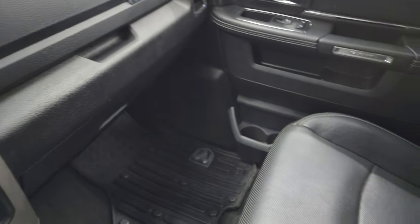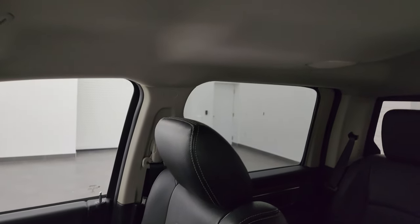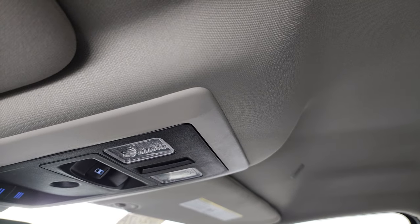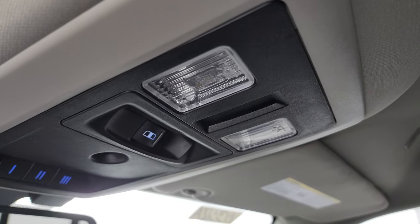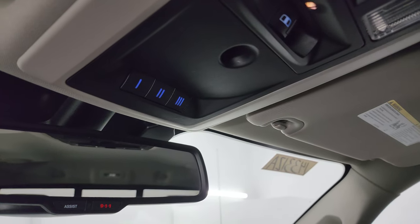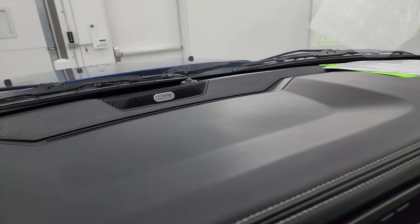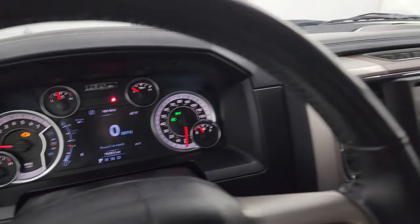Dual glove boxes on the passenger side. Floor mat and seat are in excellent condition. Smells very clean inside this truck — I don't think it's ever been smoked in. You get speakers in the ceiling as part of the Alpine premium sound system, and it also has a subwoofer. You have map lights, power slide and rear window controls, HomeLink buttons for your garage door and security systems, lighting systems, 911 and assist buttons, and there is your Alpine badge right there.